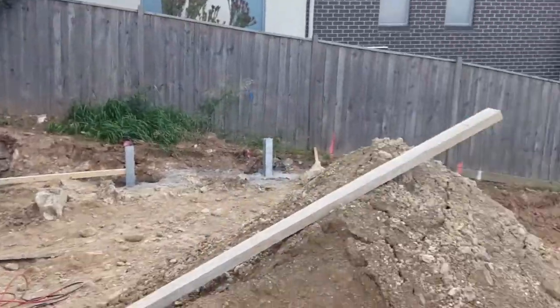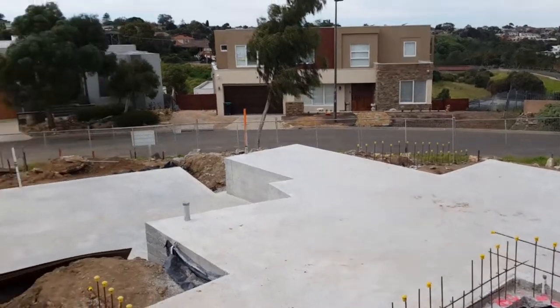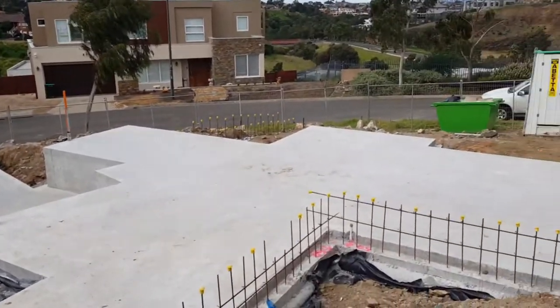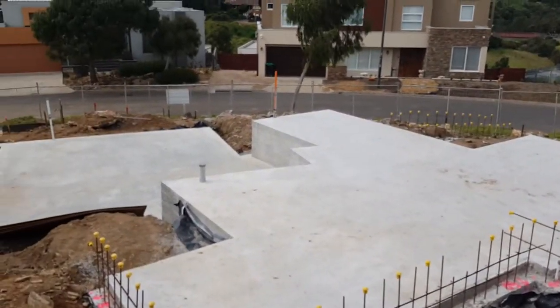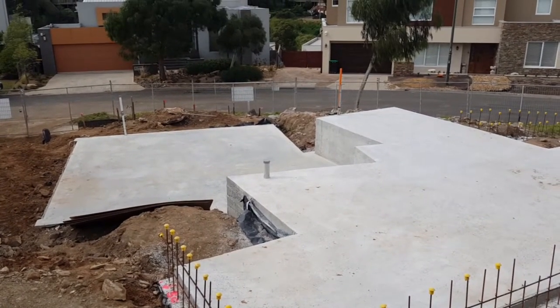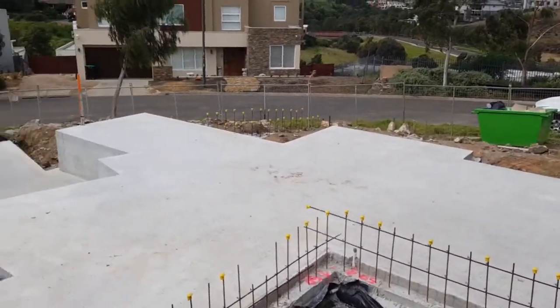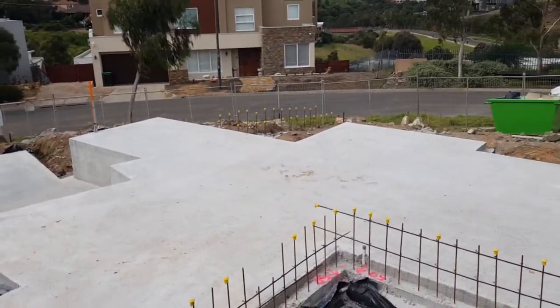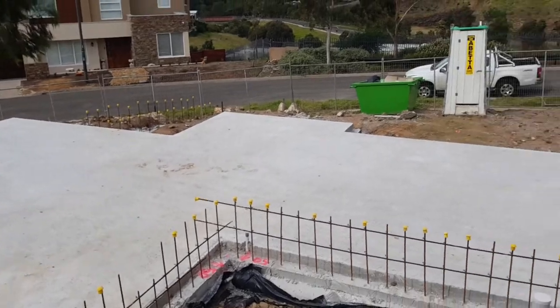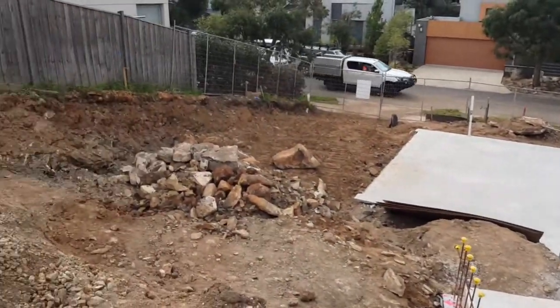Then there will be steps coming up here, landing onto this backyard section, with a small garden bed up the back. I hope that's explained a little bit more about sloping blocks and retaining walls. If you need any assistance or have any questions regarding sloping blocks, talk to Renmark Homes — your custom home and sloping block specialist. Thank you.